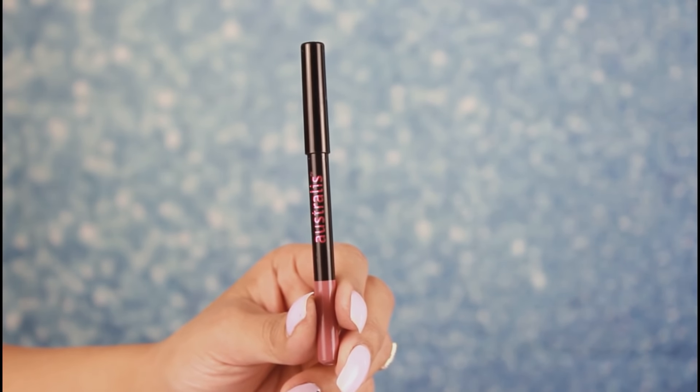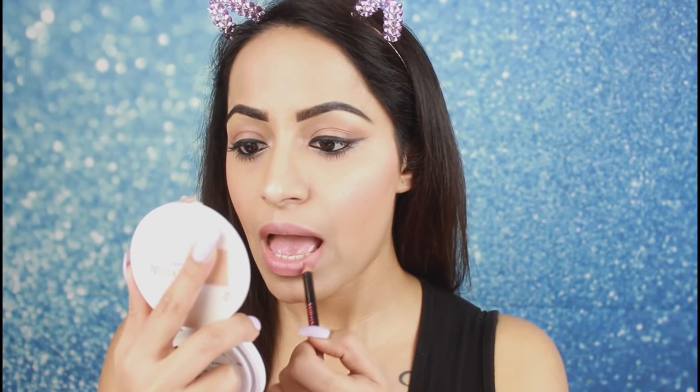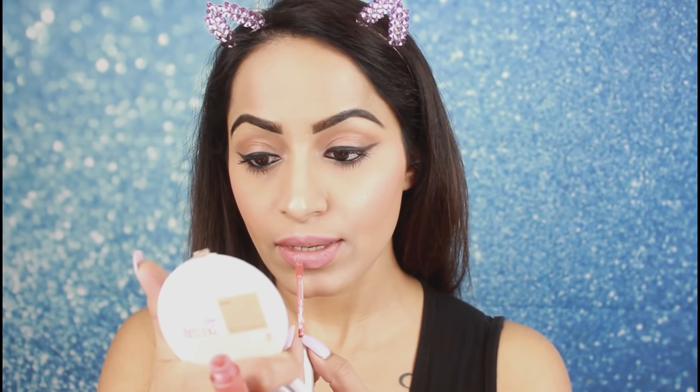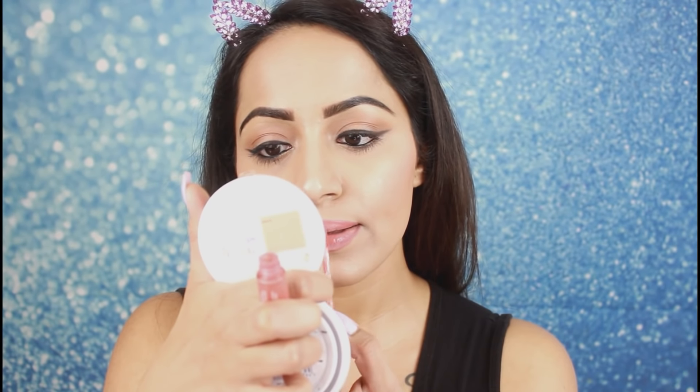Now moving on to the lips. First I am using Australis lip liner — it's a very nude and pink shade. I will apply it and fill in my lips with this liner. In this look, Hayat mostly wears muted matte lipsticks. I am using Balm Cosmetics peachy lipstick over the nude lip liner. It is a matte, long-lasting lipstick, and in Hayat's looks the lipstick is always muted — not too dark.